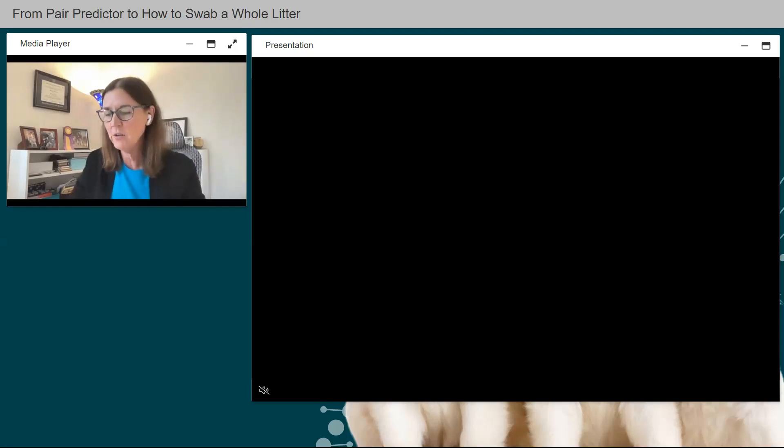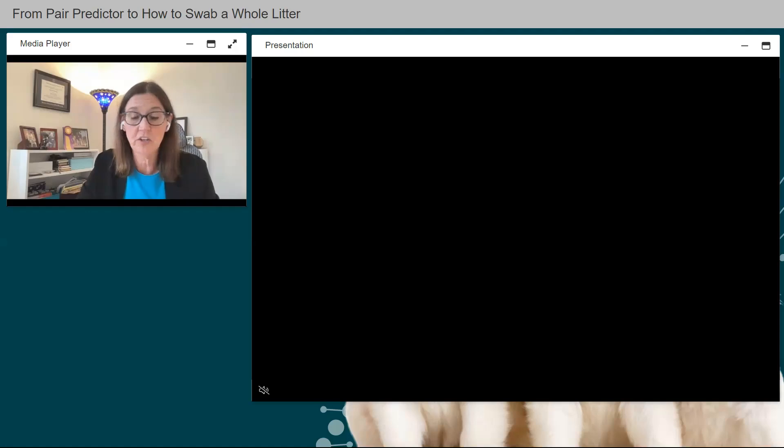Before the video, a shoutout to NEADS — a service dog organization in Princeton, Massachusetts. They're a 501(c)(3) nonprofit established in 1976 that has trained over 2,000 service dog teams. NEADS is accredited by Assistance Dogs International, the internationally recognized governing body that establishes industry standards. They offer the widest array of service dog programs in the industry. Since it's National Service Dog Month in September, we salute NEADS and all service dog organizations that provide service dogs to those in need.